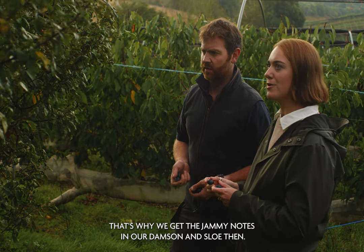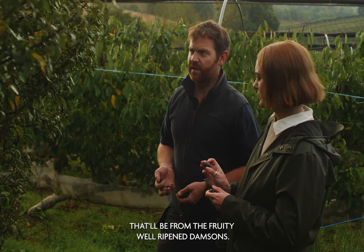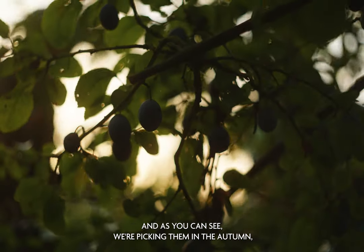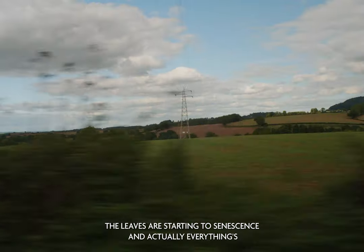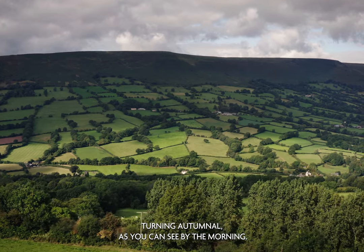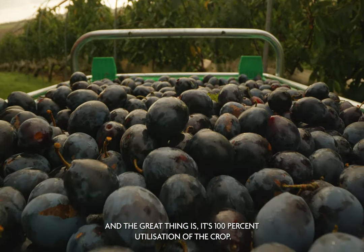That's why we get the jammy note in our damson sloe drink — that'll be from the fruity, well-ripened damsons. And as you can see we're picking them in the autumn. The leaves are starting to senesce and everything's turning autumnal, as you can see this morning. The great thing is 100% utilisation of the crop.